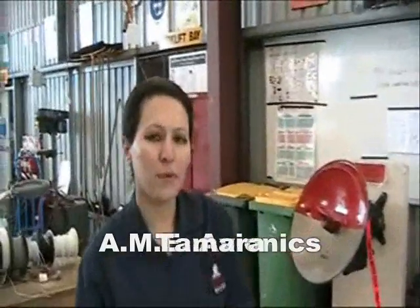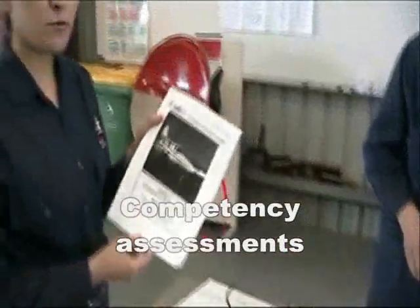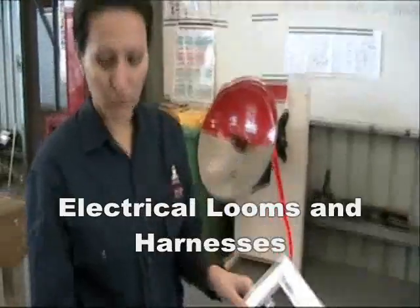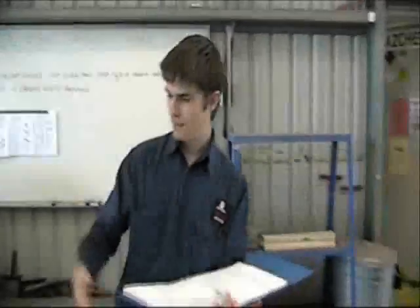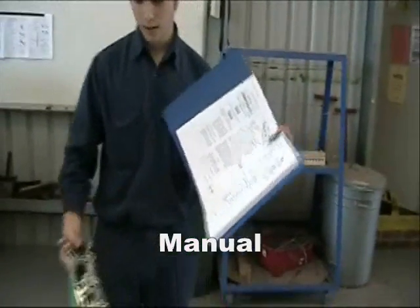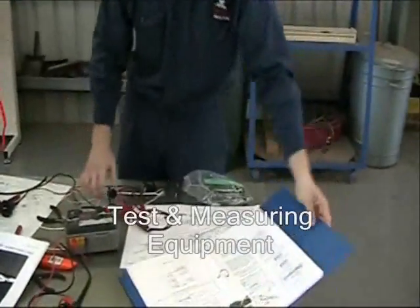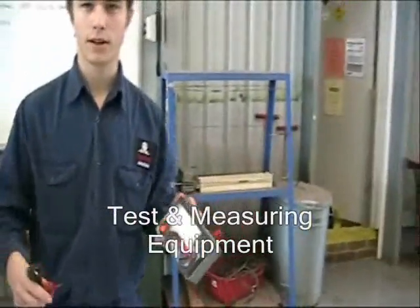Hi, I'm Tamara. At the moment we are making an electronic key for our assessment about looms and harnesses. We have to follow these diagrams and in the end we are producing this electronic kit. Hi, I'm James and we create this piece in accordance with the manual and test it with test and measuring equipment like this.